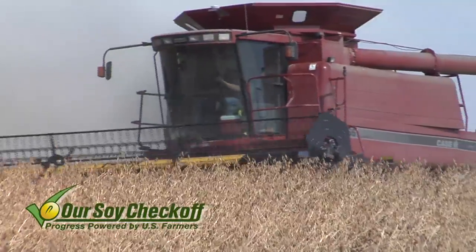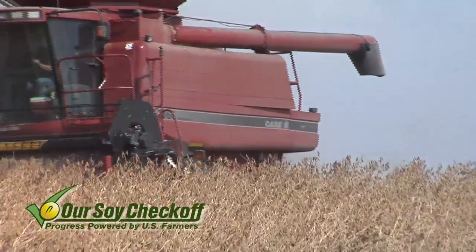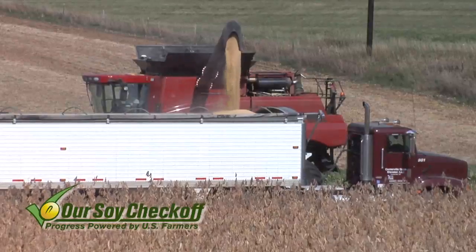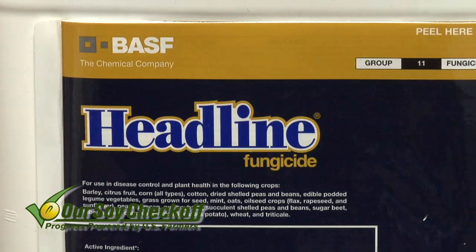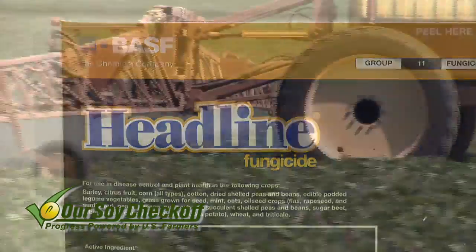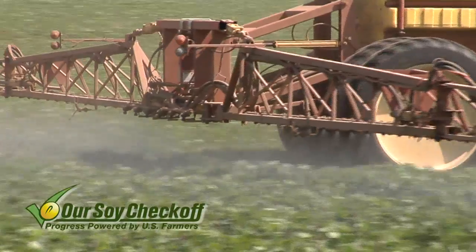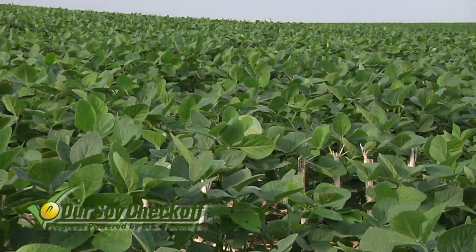Now think about it — in your soybean crop, if soybeans are worth $10 to $15 a bushel like they have been in recent years, it doesn't take many bushels to pay for a treatment of fungicides. The fungicides really aren't that expensive — it's going to cost about $15 an acre for a full rate. But there have also been farmers using a half rate, and we've done a fair amount of that in our own operation.